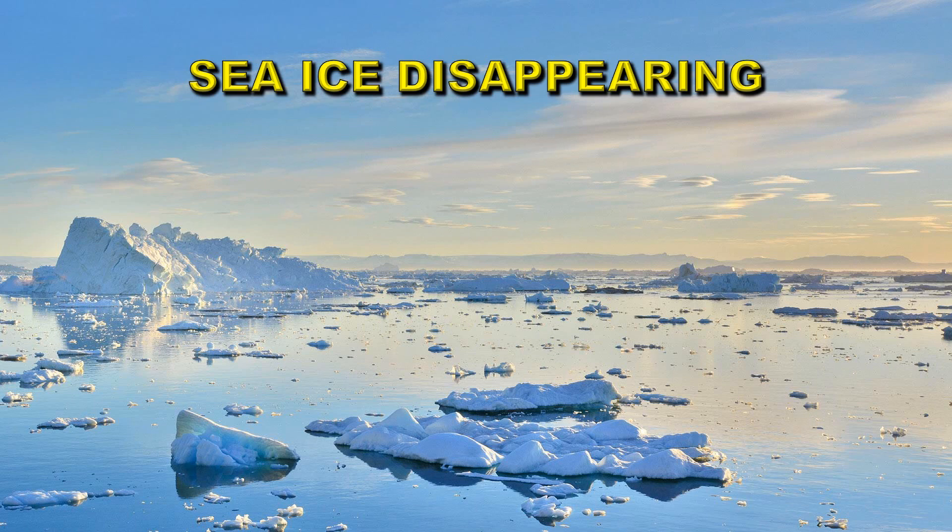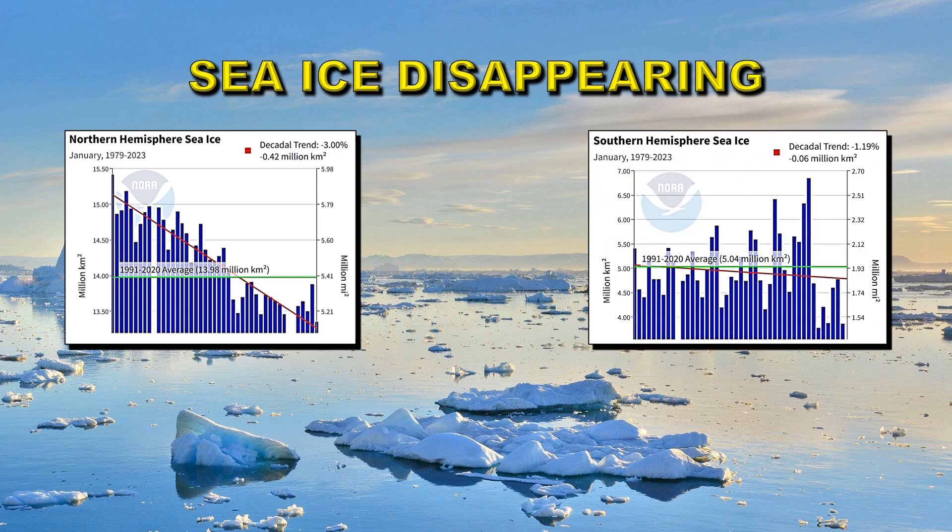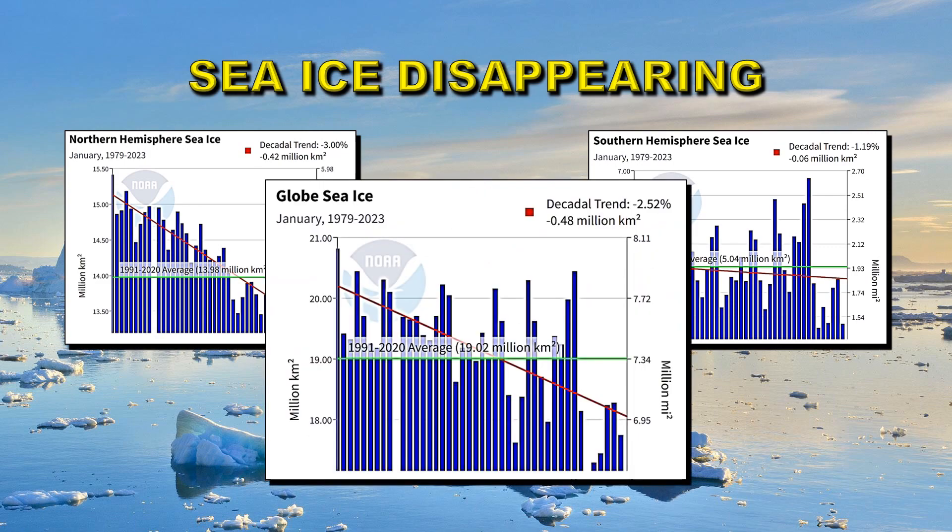What about sea ice? In the northern hemisphere — primarily the Arctic — there's a strong downward trend, and most of the last 20 years have been well below average. In the southern hemisphere — the Antarctic — there is now a downward trend as well, which is the first time it has actually shown one, because the last seven years have all been below average. Put all this together and you get a loss of sea ice globally of nearly half a million square kilometers per decade.